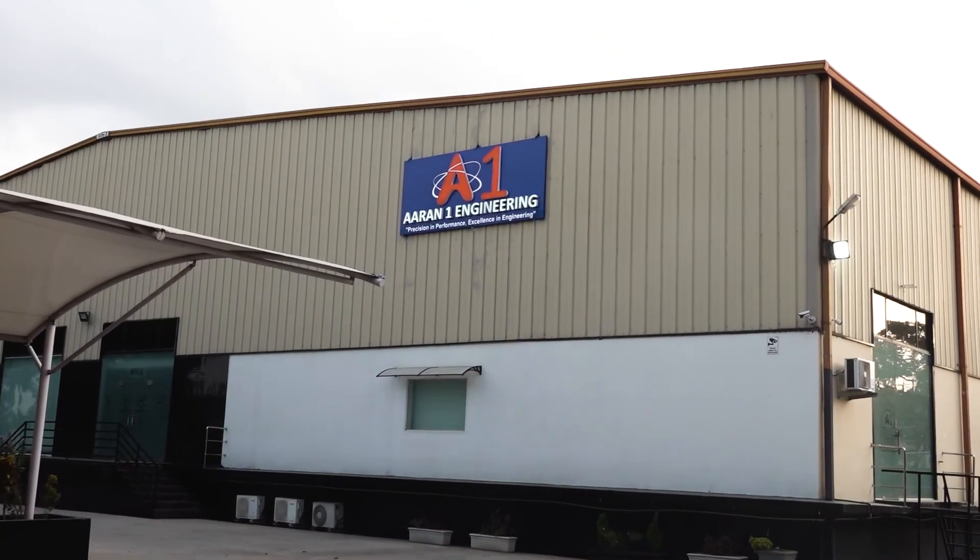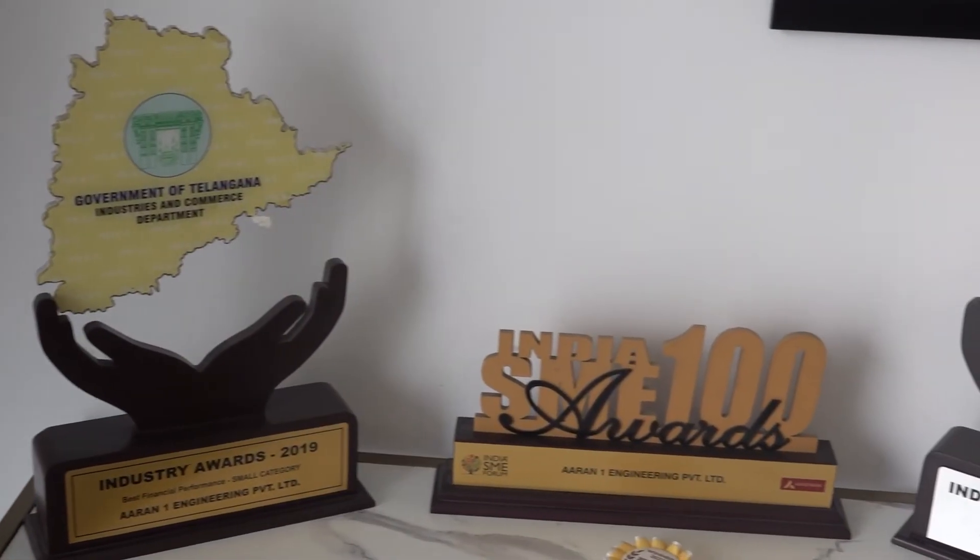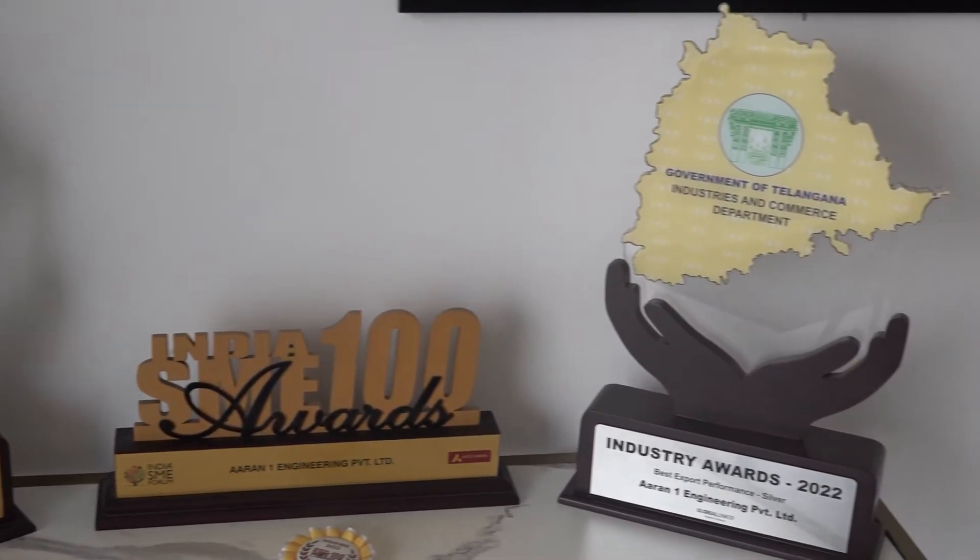Hello and welcome to MTD CNC India. Today we are here at Air N1 Engineering, which is one of the fastest growing aerospace component manufacturing companies in India, based in Hyderabad. I'm here with Mr. Gavin Price, who's the managing director of the company.